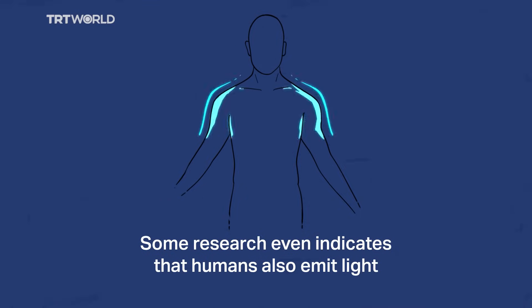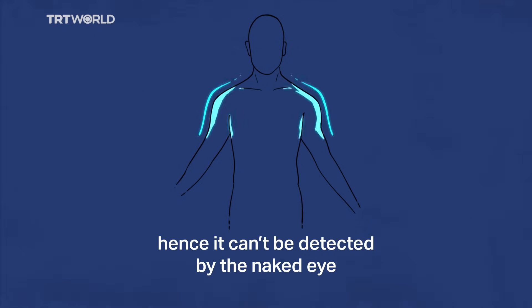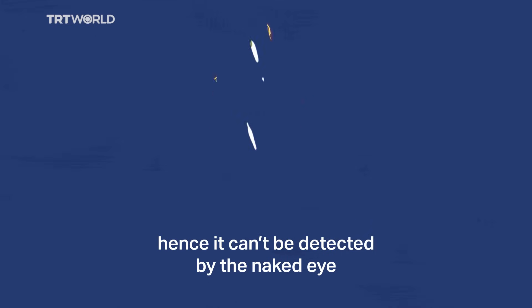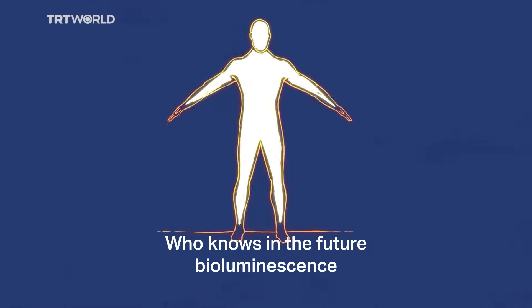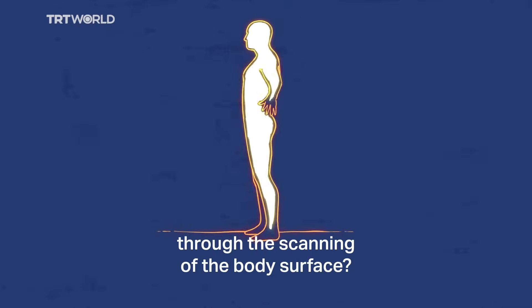Some research even indicates that humans also emit light, but mostly in the afternoon, hence it can't be detected by the naked eye. Who knows — in the future, bioluminescence may identify possible medical conditions through the scanning of the body surface.